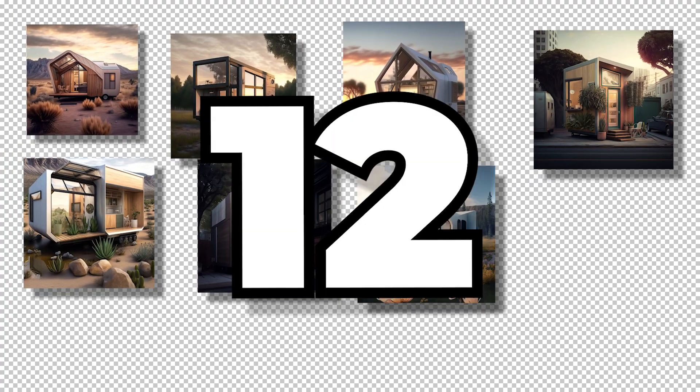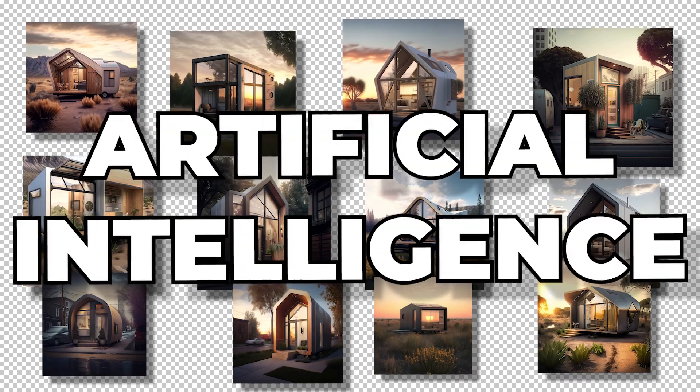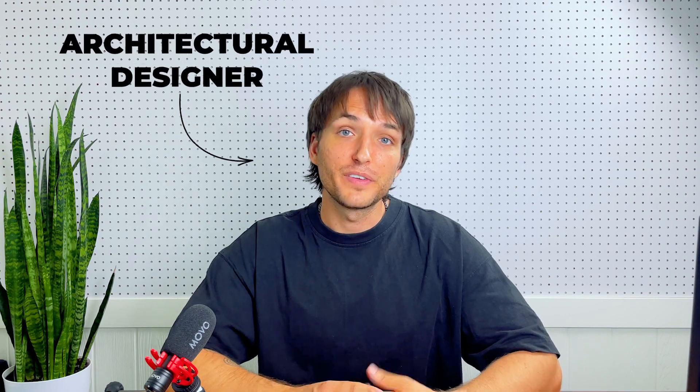Today we're taking a tour of 12 incredible prefab tiny houses that have been designed by AI. By looking at innovative designs and smart functionality features, as well as some sustainable living solutions, maybe we can pull ideas and inspiration for our own tiny homes. My name is Christopher and I'm an architectural designer. I have a passion for sustainability, functionality, and small living solutions. If any of those things interest you, then this is probably a good video for you. Let's begin and start looking at these prefab tiny homes that are designed by AI.